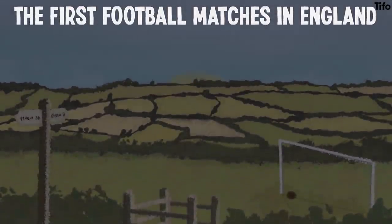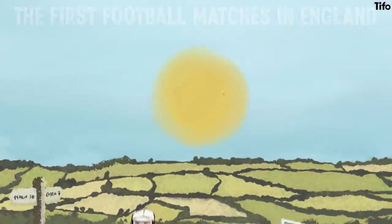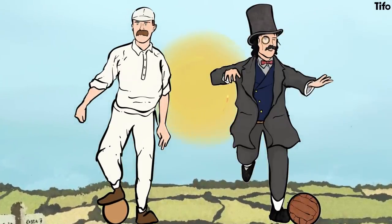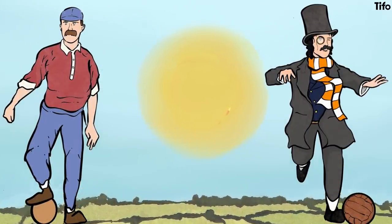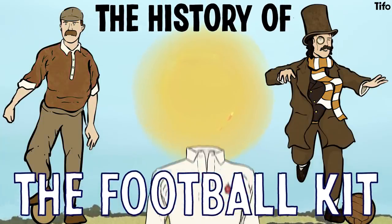The first football matches in England were played before there was any regulation football kit. Cricket whites, formal shirts and flannelette jumpers were all pressed into service. Some clubs adopted old-school colours and shirts, while others used caps and scarves and sashes to distinguish teams. This is the journey from then to now — the history of the football kit.